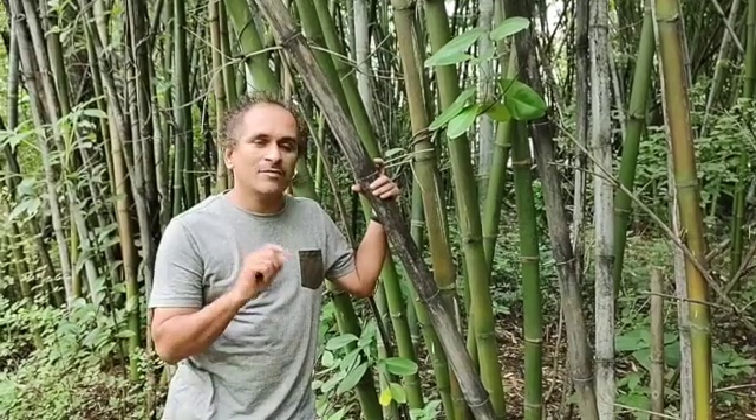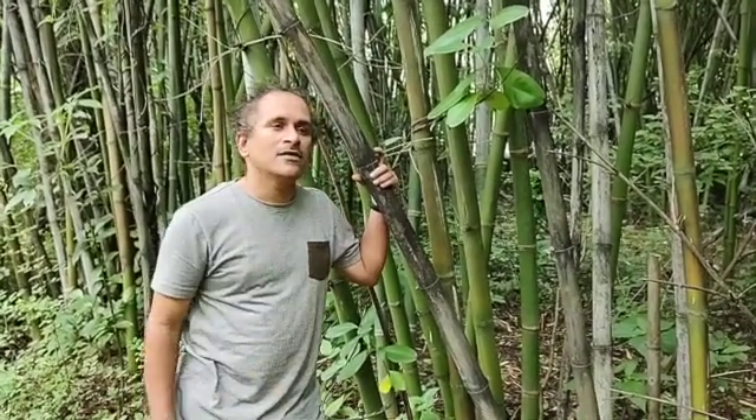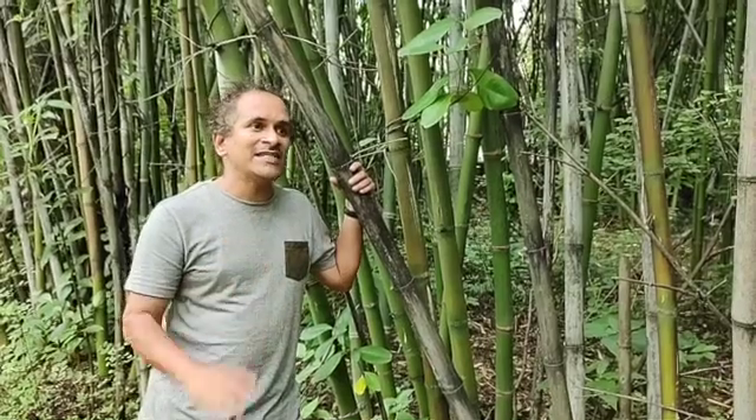We are in the Western Ghats, at Panjshet, a village called Ambi. Here is a bamboo locally known as Mace, and another bamboo in this region locally known as Manga. These were treated as the same species.